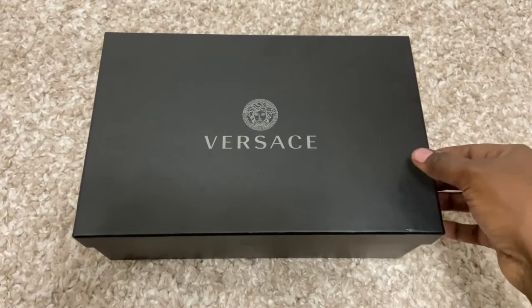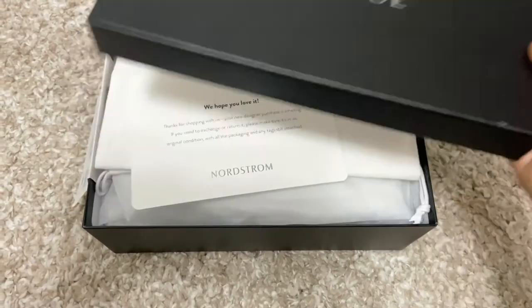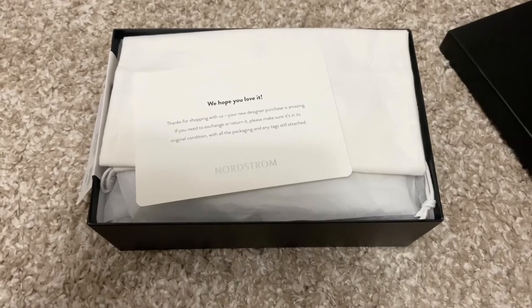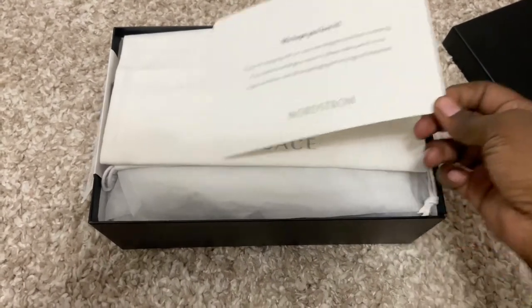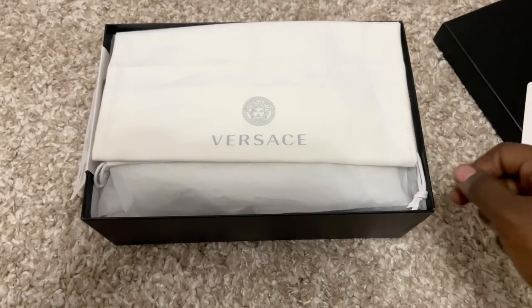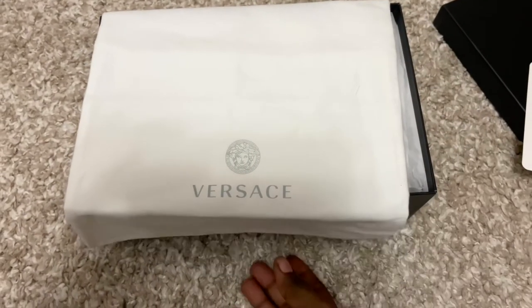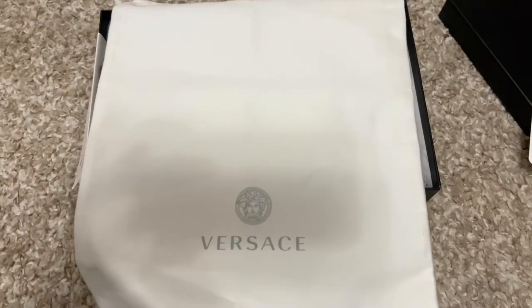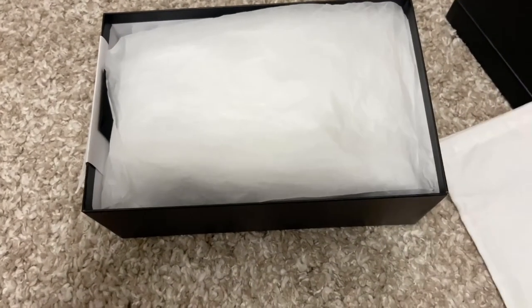I happened to stumble upon these when I was shopping online on Nordstrom. They were having a designer sale and these were the last pair, and they were discounted. I decided that this is God showing me something and I need to buy it. I got these shoes for $341.65 after taxes.